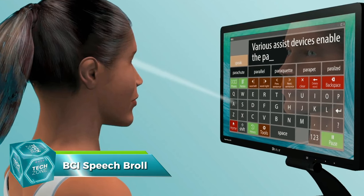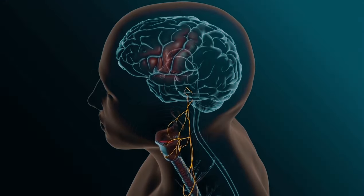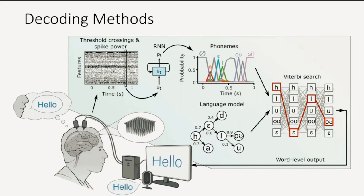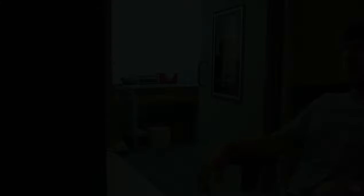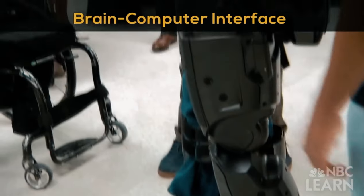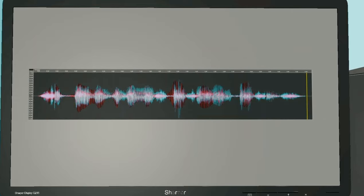Imagine a world where your thoughts could be converted into speech without uttering a single word. That's the groundbreaking promise of BCI Speech Pro — a technology that leverages brain-computer interface (BCI) to transform neural signals into audible speech. This isn't just a boon for those with speech impairments; it's a leap toward a future where communication could become more intuitive and efficient. The system captures brain signals, processes them through a series of algorithms, and then translates them into spoken words via a synthetic voice — like having a personal interpreter for your mind.